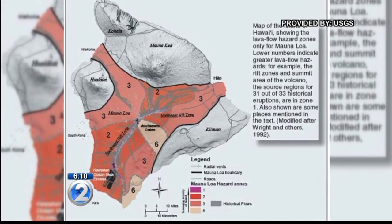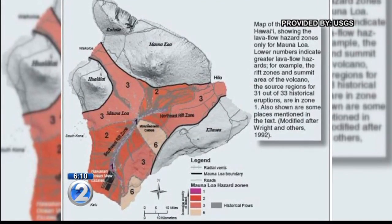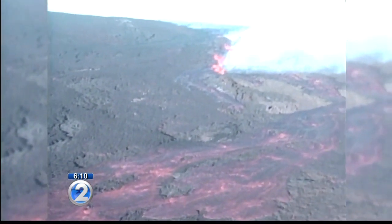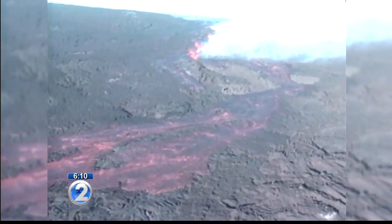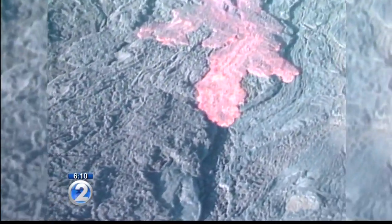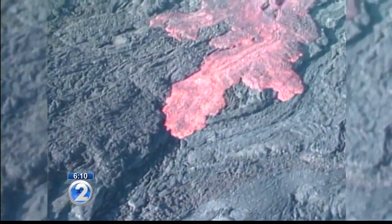The 1984 eruption threatened Hilo, but another eruption could threaten any number of communities. It hasn't erupted in about a generation now, but it will erupt again — we need to be ready for that. There's no sign that an eruption is imminent. It could happen tomorrow, it could happen in another 10 years. We don't know.